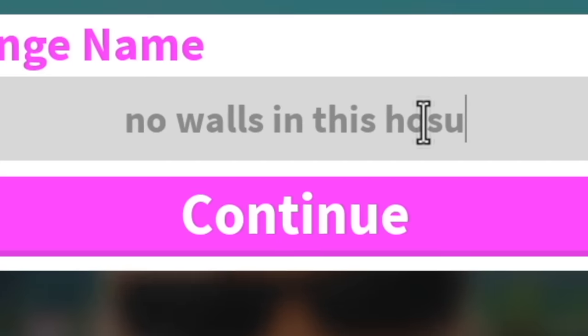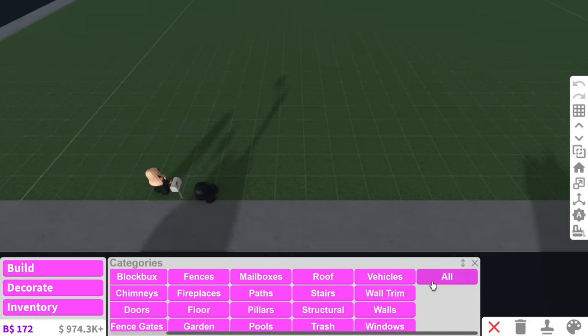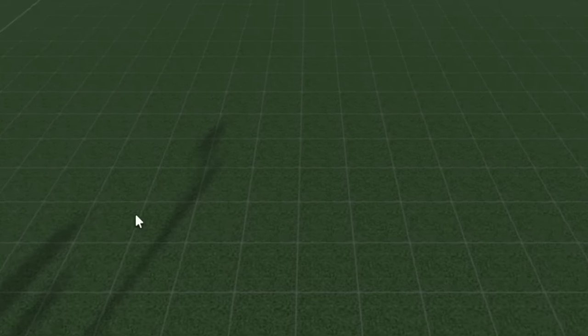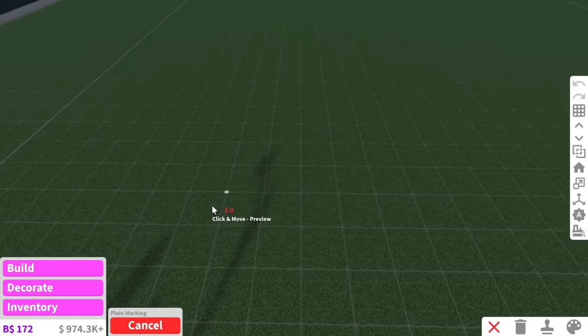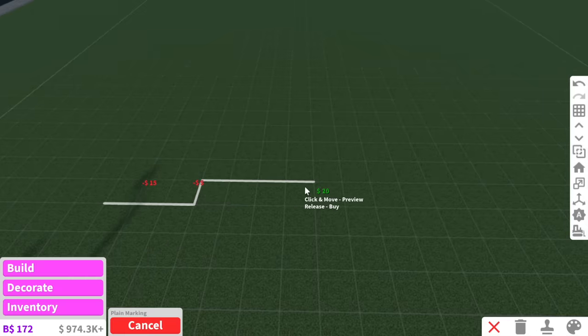First we have to name the plot — 'No Walls In This House,' hashtag I love being stalked, amazing. So the first thing is, well, usually this is where I'd add the walls, but considering there's no walls I think we're gonna go straight in with the floor plan. This is gonna look so weird.